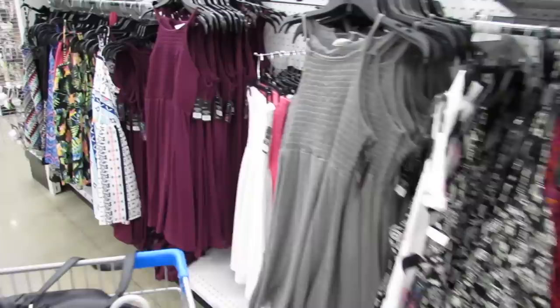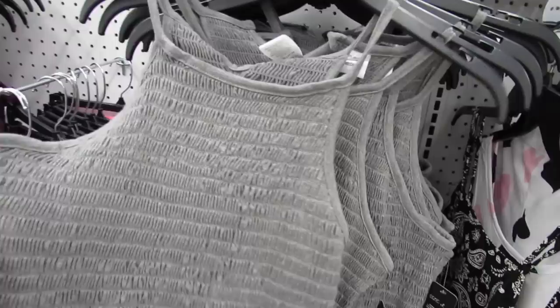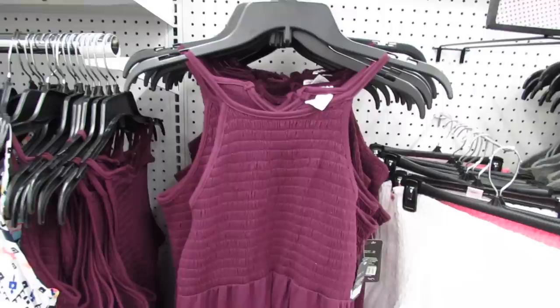Only five dollars, you guys! I'm really loving it for the summer, and this week they have some new gray ones that I'm really thinking might be equally cute for the pool. It has a little button in the back. Those are cute. They also have it in the burgundy. You guys, this looks so cute!